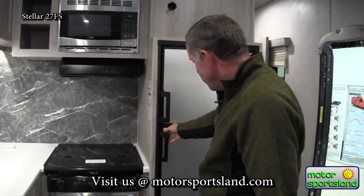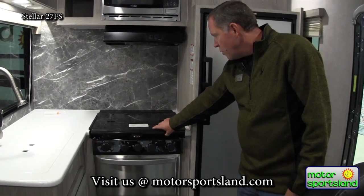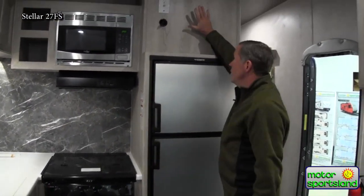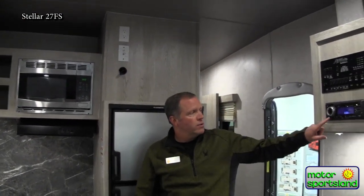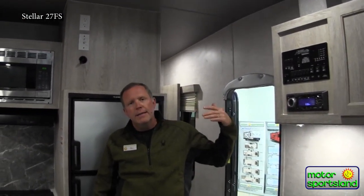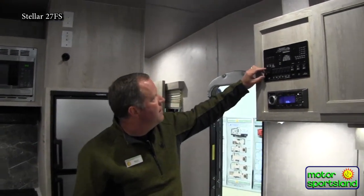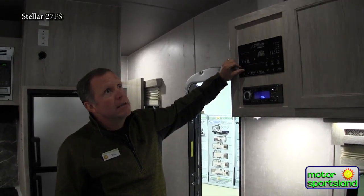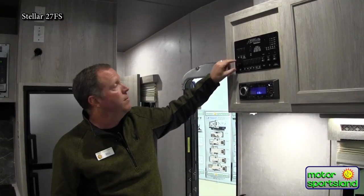The fridge is a propane fridge that also runs on electric. There's a stove with a glass top. Up above is where a TV would go — there's an HDMI cable running from there to the radio, so if you put a DVD in, you can play it right through. And there are dimmable LED lights — I haven't seen that on any other trailer. You can dim them down and they eventually turn off, so you've got a dimmer switch.